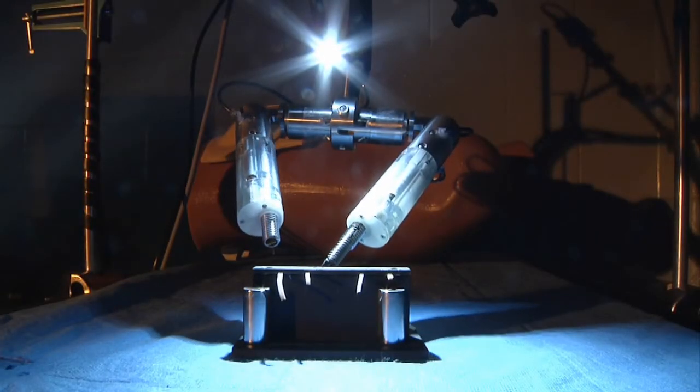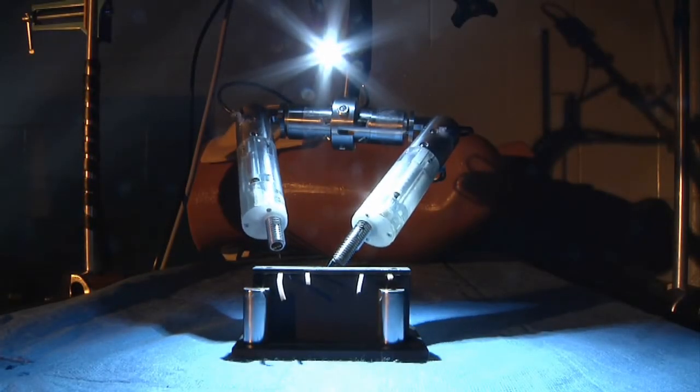Miniature robots are the latest surgical tools under development. The tiny robots are designed to assist surgeons, and their use can benefit patients.